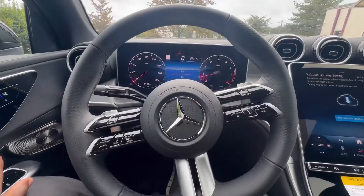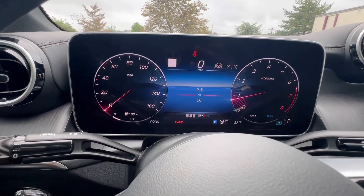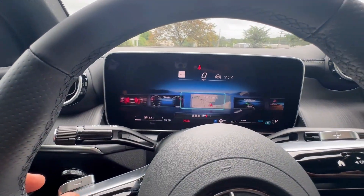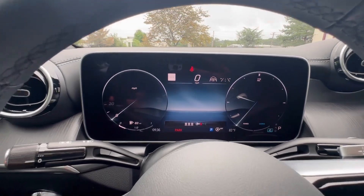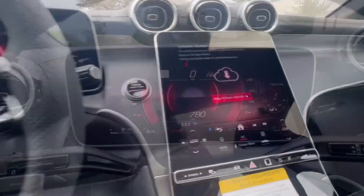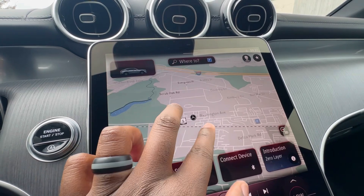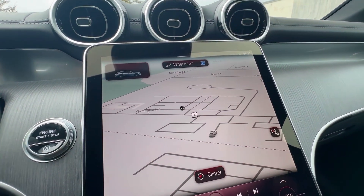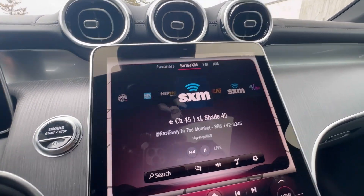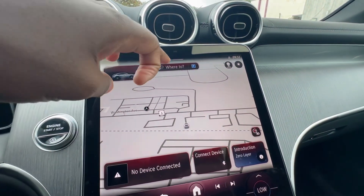Now I've got the vehicle started up. You can see the screens come to life — very high resolution. You can customize the display in front of you fairly easily with the left side of the steering wheel — there are a lot of display options to choose from. Coming over to the media screen, your maps come up nice and clear, the pinch-to-zoom is amazing, very fast response time. You can go back to radio, which loads up nice and fast.